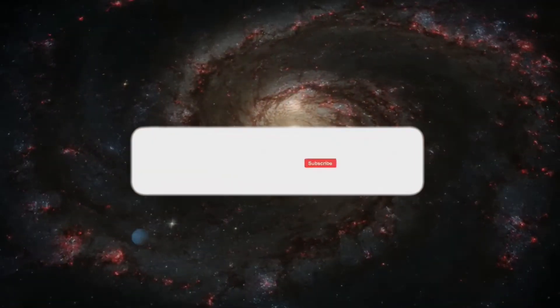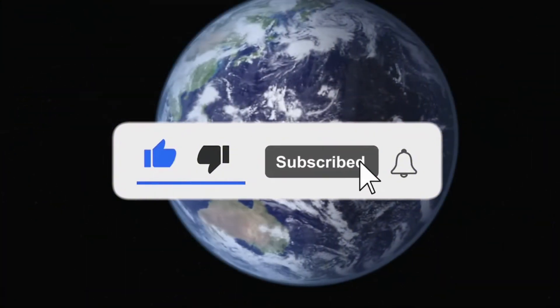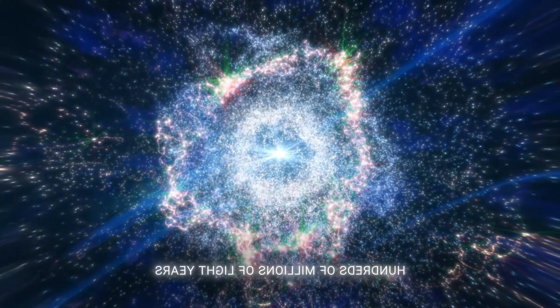Thank you very much for watching. If you enjoyed this journey into the unknown, please like and subscribe for more cosmic adventures. Let us know in the comments — what do you think lies at the heart of the Great Attractor?